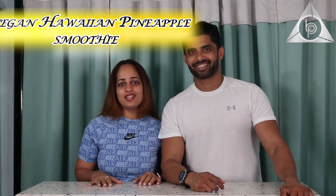Hi guys, a very warm welcome to Body Pro Coach Nutrition. I'm Praveen Nair and I'm Maahek Nair, and today we're going to be doing a Vegan Hawaiian Smoothie for you. Let's see the ingredients.